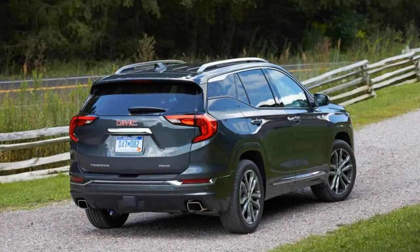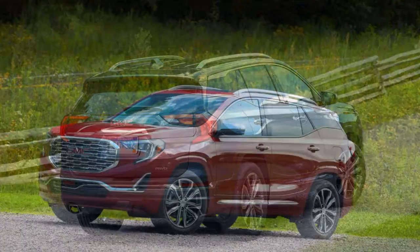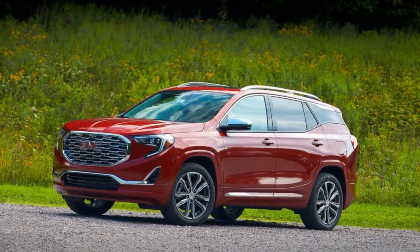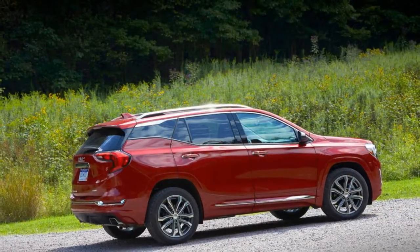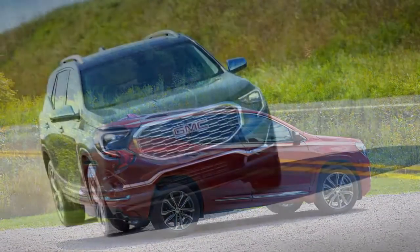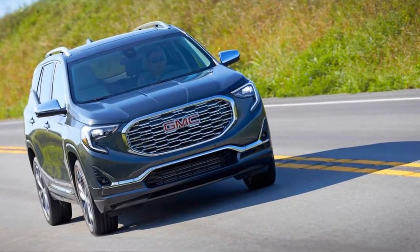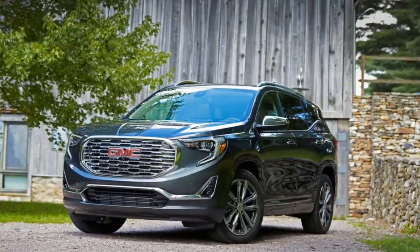With its new Terrain compact SUV, GMC is trying to punch deeper into the premium side of the compact crossover world. That means nicer materials, more features, and more options. But the two most interesting things to grace the new Terrain have nothing to do with upscale aspirations: a 1.6-liter turbocharged I4 diesel and a new push-button shifter.